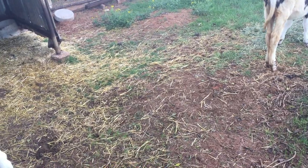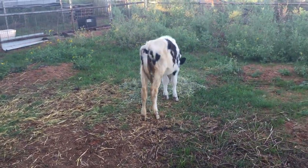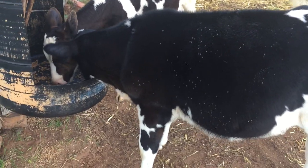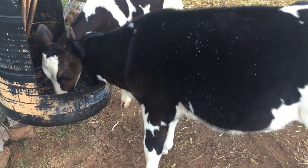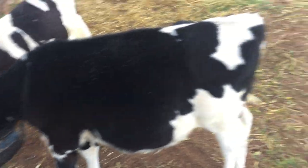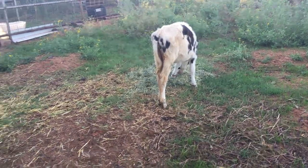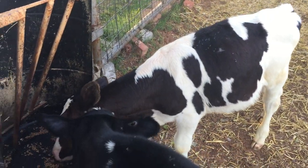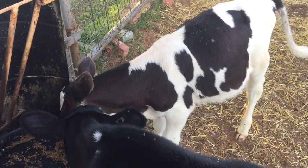So it is October — first week in October. Annabelle, we got them on June 9th and they were two or three weeks old, so you do the math.